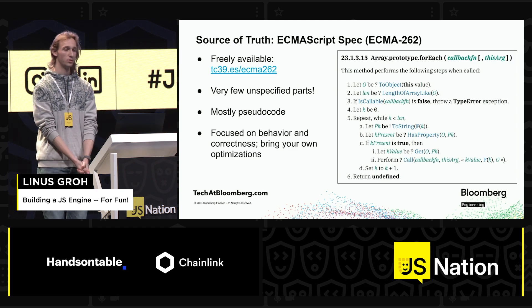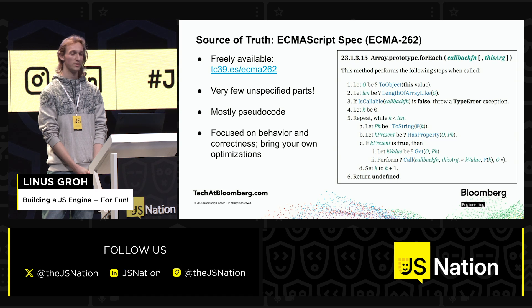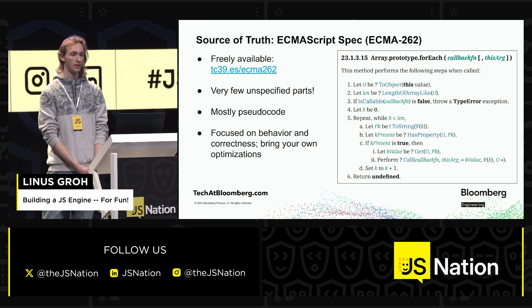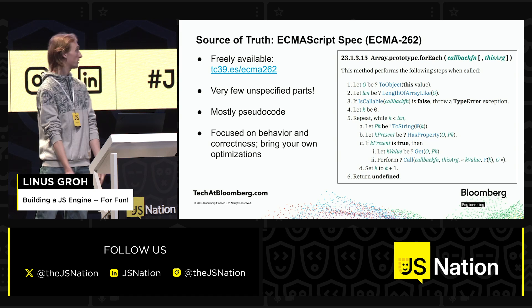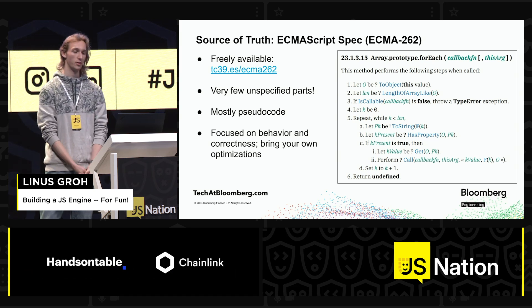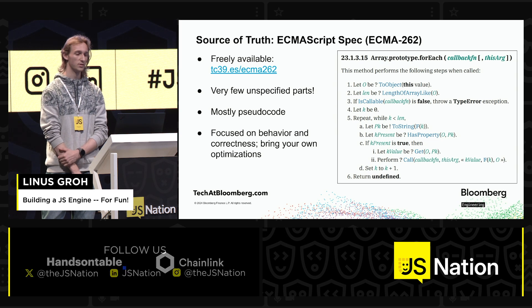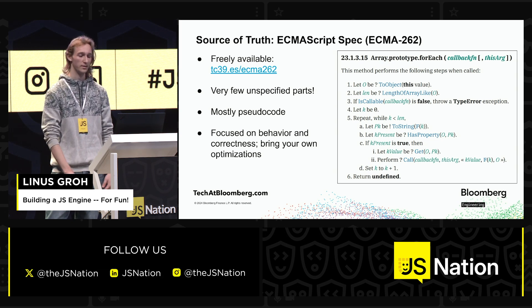Then obviously you need to have a specification. This exists, known as ECMA-262. It's very complete, which is great — nowadays not a lot is unspecified. It largely looks like pseudo-code that you can roughly translate into your own code. That might not seem like a whole lot of fun, but you still get to do a bunch of custom stuff like optimizations. This is really just focusing on correctness and behavior.